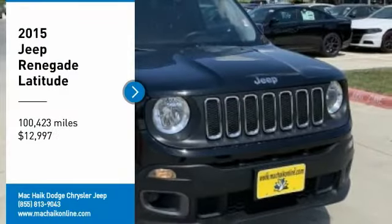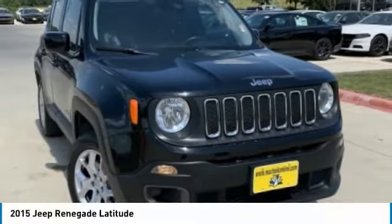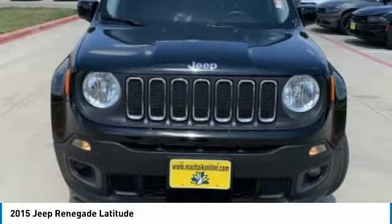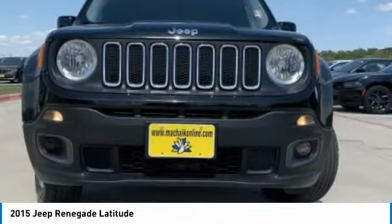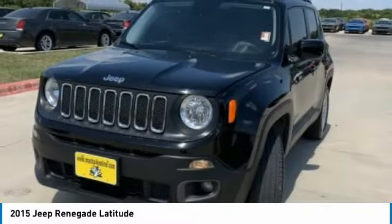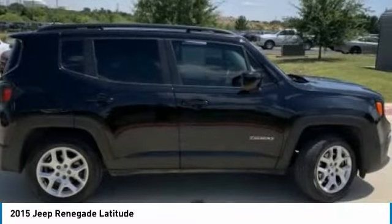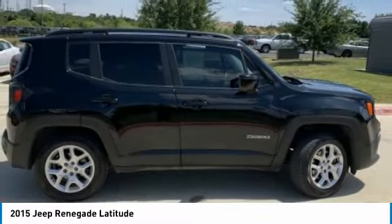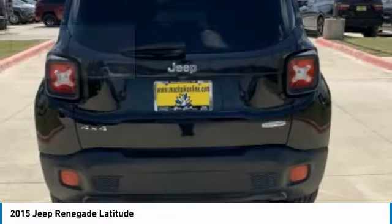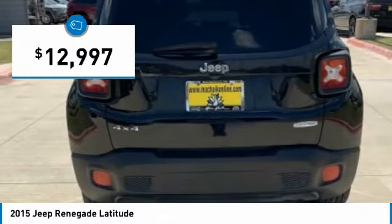Stop by and take a look at the 2015 Jeep Renegade. The Jeep Renegade offers full-size capability built in a smaller SUV. It's an incredible combo of smart technology, cool colors, and innovative materials. It has a capable command center with the tools you need for discovering everything that's out there, and is priced below $15,000.